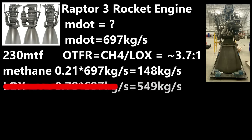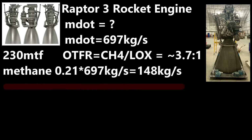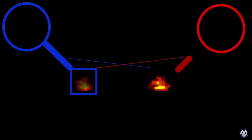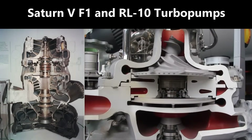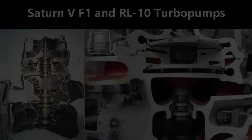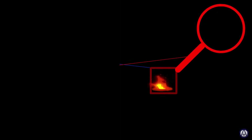Now, what if we shut down the oxygen turbopump entirely? The great thing about this engine design is that everything can be adjusted separately. In other engines, one shaft turns both turbopumps — sometimes with gears — making this much more difficult, if not impossible. But here, you can shut off just the oxygen turbopump and run just the methane pump, turning our extremely powerful Raptor engine into a much gentler hot gas thruster.